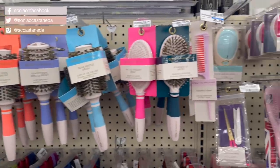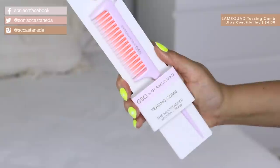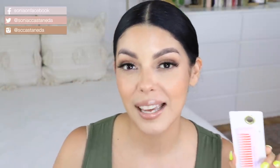Next up would have to be this teasing comb from GSQ by Glam Squad, and this was $6.21. It's a very light pink, almost lavender with a neon orange in between. I love teasing my hair for extra volume. If you're like me where you do your hair, everything looks good, it's all in the air, and then you walk out your door and it just goes flat — that's when teasing comes into the mix. I'm going to have to do some more hair tutorials for you guys as my hair is growing out.